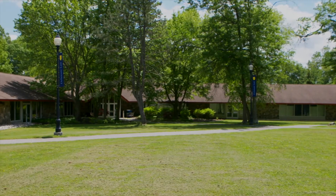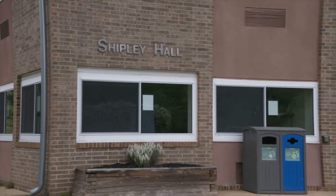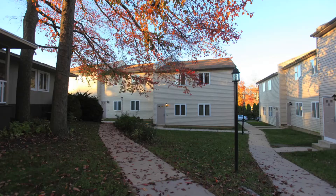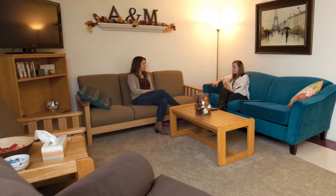Students interested in living on campus can choose from two single-occupancy residence halls, Shipley Hall and Concord Hall, or several one- and two-bedroom townhome apartments, all of which are fully furnished and move-in ready.